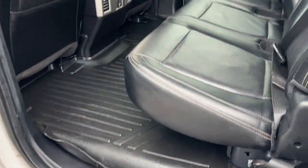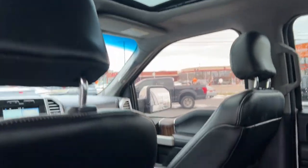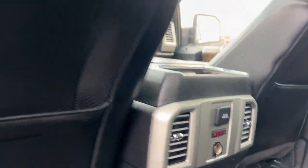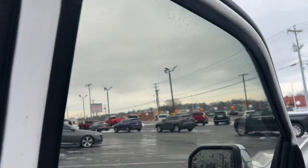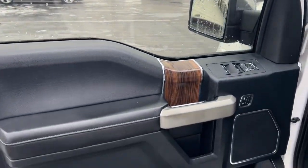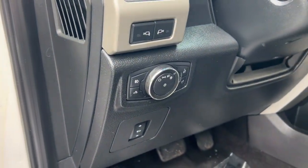The following are some of this vehicle's highlighted options: electronic stability control, traction control, intermittent wipers, tire pressure monitoring system, passenger vanity mirror, adjustable steering wheel, automatic headlights, ABS, passenger airbag, and AC.